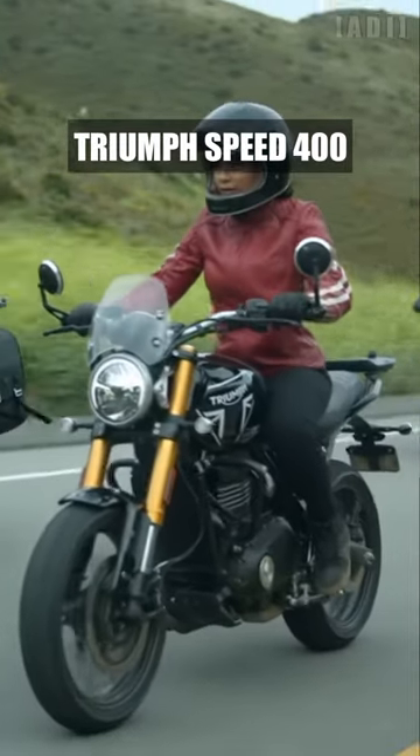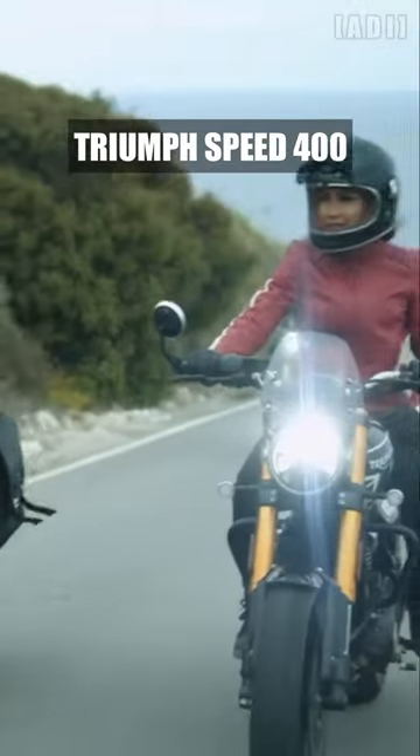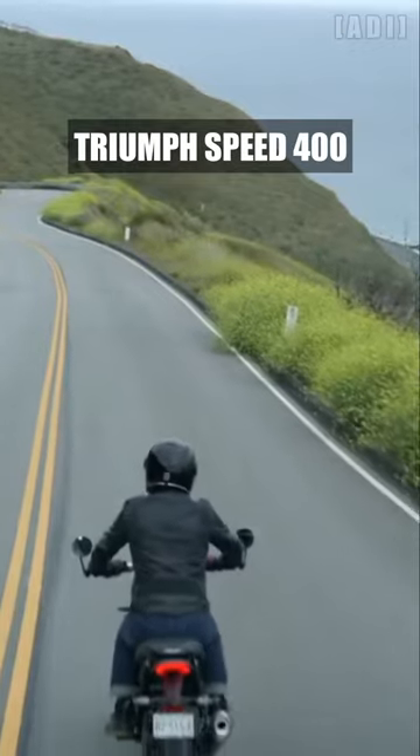Powered by an all-new TR Series 398cc single-cylinder engine, making 39.5 bhp at 8,000 rpm and 37.5 Nm of torque at 6,500 rpm.